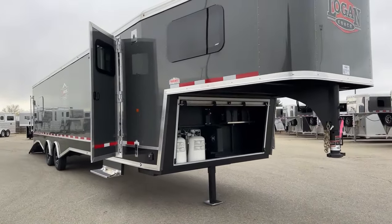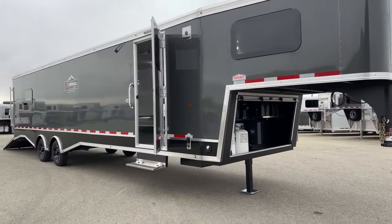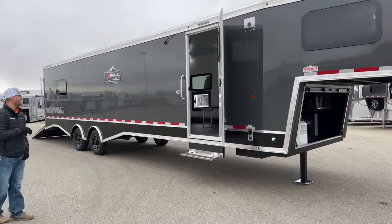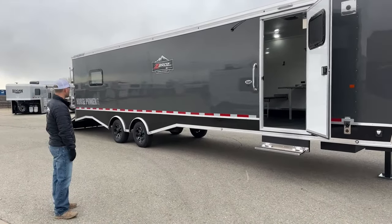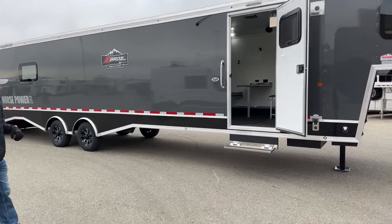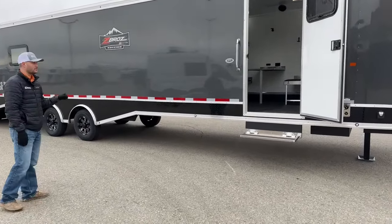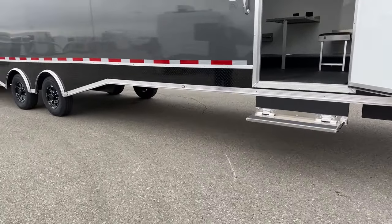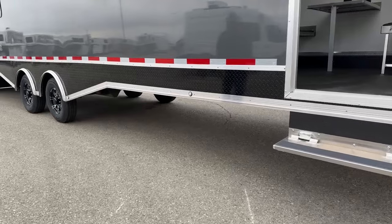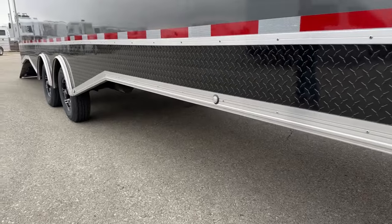Everyone that buys these for their sleds loves them. Our general manager has one — he takes it sledding all the time and it's absolutely perfect for him. Starting on the passenger side: nice charcoal color, Z-Bros logo on the side for the special edition. It's charcoal with black tread bright down low, a really flashy look. That tread bright down low is going to help protect your trailer where it's lower to the ground, absorbing more rock kicks. We also have black and chrome accent wheels to match.